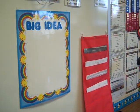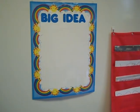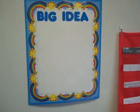This is where we'll have our big idea posted for our science and our different things we're learning. I love Unique — I'm so excited about having a curriculum.